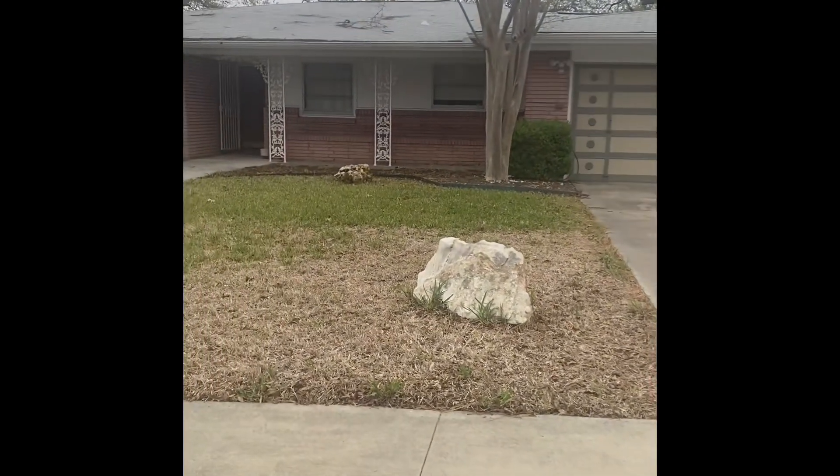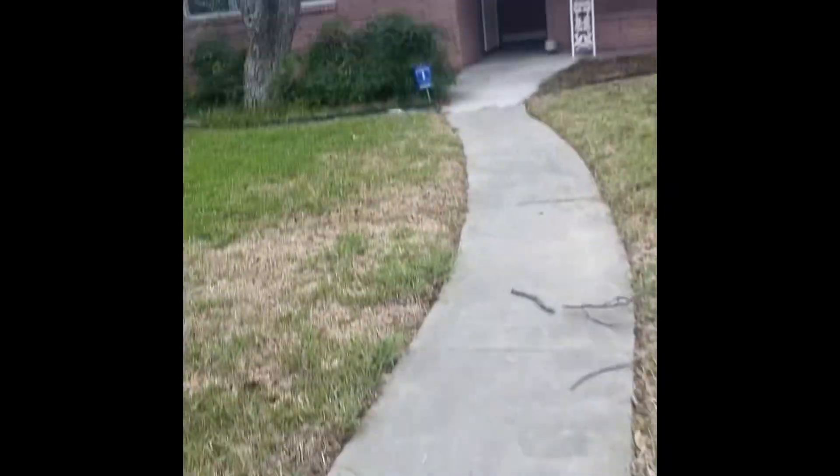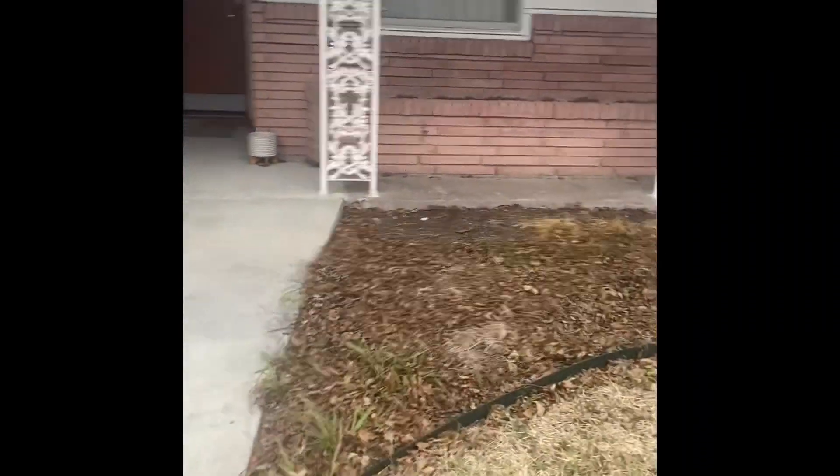Okay guys, the next one I have is going here to this house. It's a pretty big box — one of these right here — so I have to make sure it's the right one. I'm going to scan it and leave it by the door. We got the box. She has an air purifier, which is cool. I'm just going to set it down here.